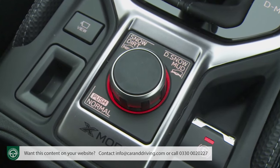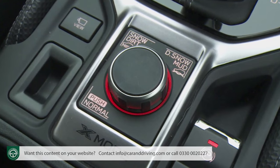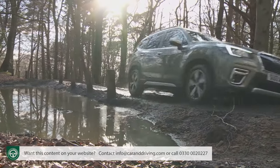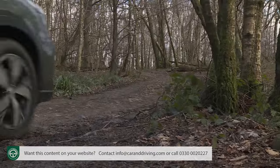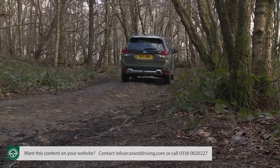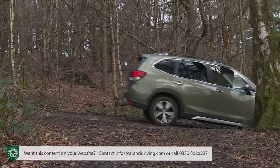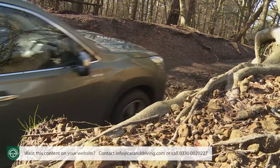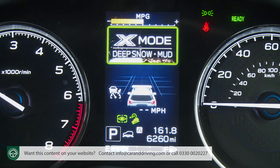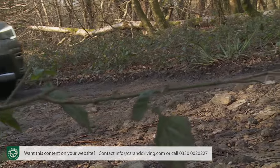X-Mode works like a conductor in charge of an orchestra, bringing together all the Forester's different engineering elements to work more harmoniously for more confident navigation across slippery surfaces. That means coordination of the symmetrical four-wheel drive system with throttle response, transmission changes, and this Subaru's various braking and stability-orientated electronic systems — including hill descent control for easing you down steep, slippery slopes. Previously, all of this was incorporated into a single setting, but with this SK series fifth generation Forester, you now get two options: Deep Snow/Mud for off-road surfaces where the tyres can become buried, and Snow/Dirt for use on slippery road surfaces like snow and gravel.